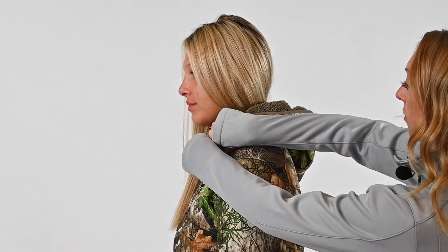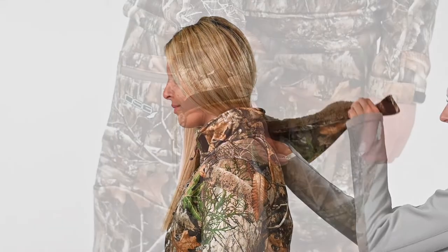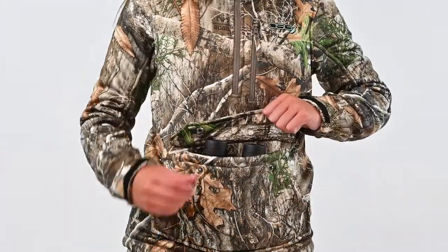The Brianna 2.0 quarter zip pullover features a removable adjustable hood, adjustable cuffs, a zipper chest pocket, and a two-way kangaroo pocket.